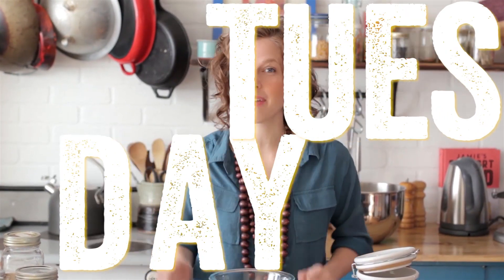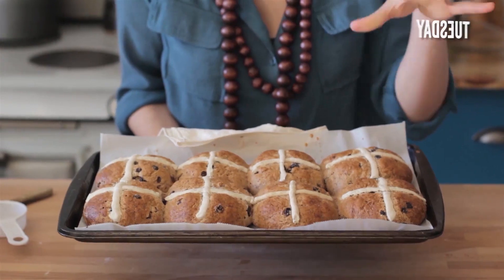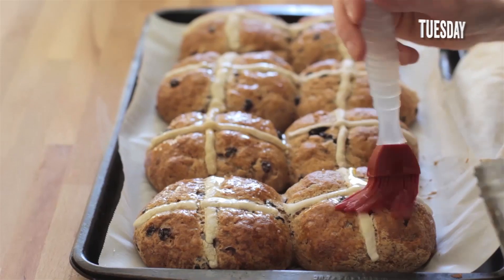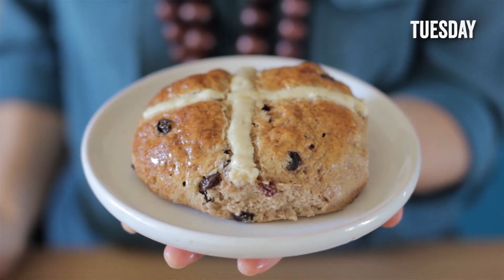I'm here to teach you how to make hot cross buns. These fabulous fruit buns are topped with the traditional dough cross and doused in a sticky orange glaze, filled with currants and warm spices — and it also happens that they're gluten-free.